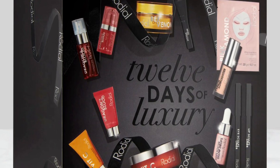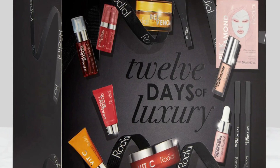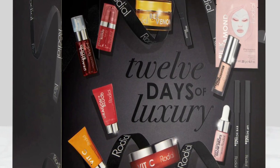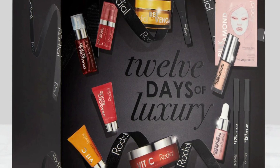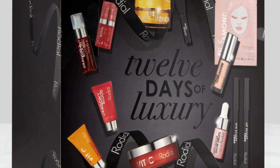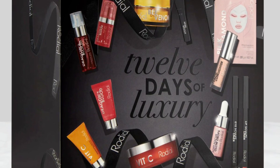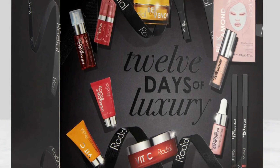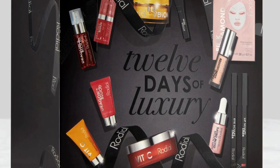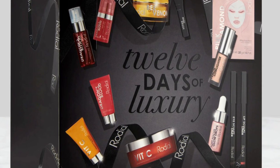The calendar includes a Peach Glow Lighter mini — an iconic complexion enhancer with a warm soft highlighting effect. There's also a Vitamin C Brightening Cleanser mini, an energizing daily gel cleanser that brightens and gently exfoliates. A mini buffing brush is included to seamlessly blend and buff primer, foundation, and concealer into the skin — ideal for on the go.